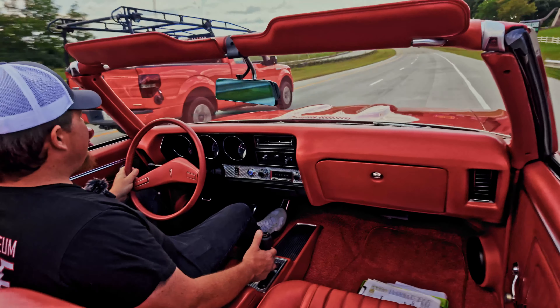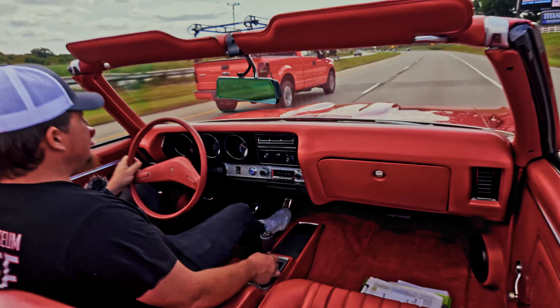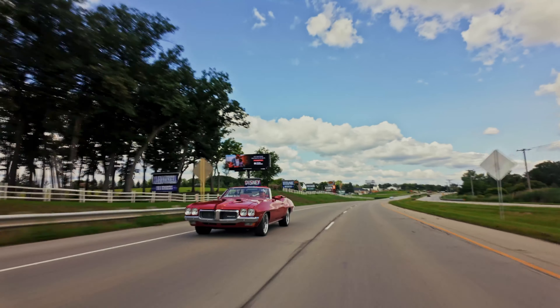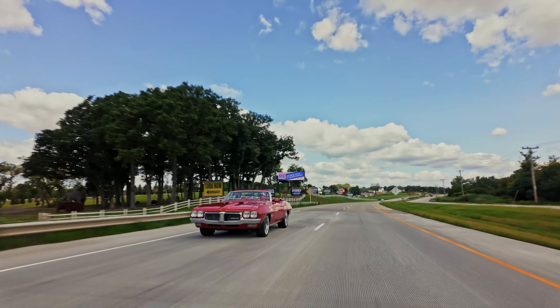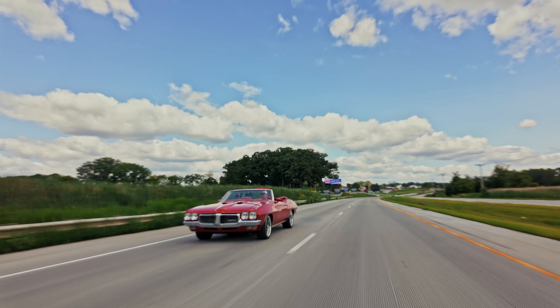All right. And just that easy, we're up to highway speeds. Very nicely built motor. Not sure if it's balanced and blueprinted or not, but I tell you, it sure does run like it is.